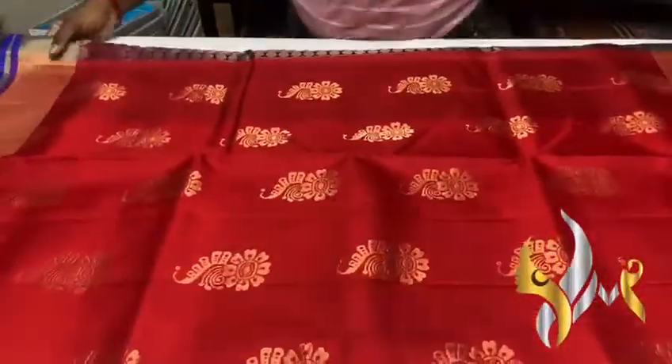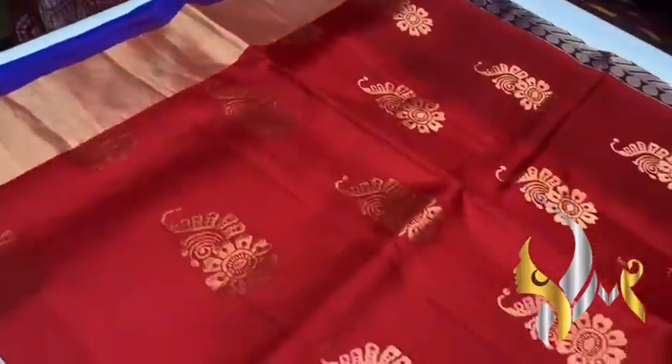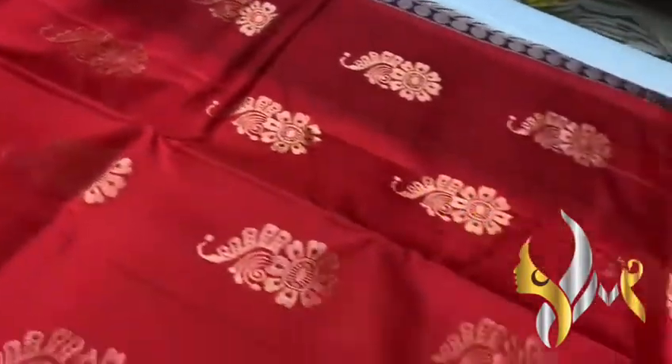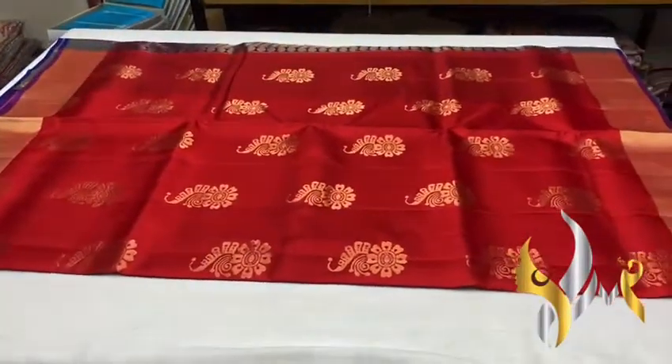And we have a bright chilly red color sari here. The body of the sari is chilly red and you can see the very different buttas in gold jari, closely weaved. We also have a jari border and a thin violet color border on both sides of the sari.